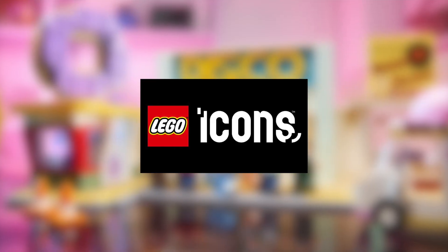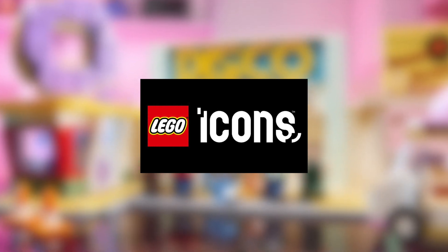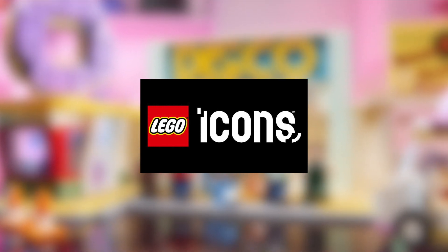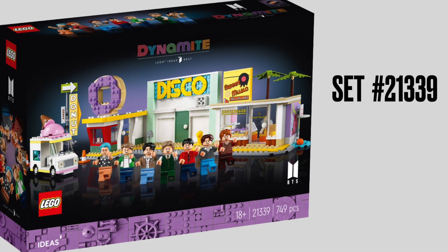Hey everyone, this is Slickbrick. Welcome to another exciting LEGO news video. Today, following a couple of record-breaking tweets teasing the fans, LEGO finally reveals the new Ideas 21339 BTS Dynamite set.